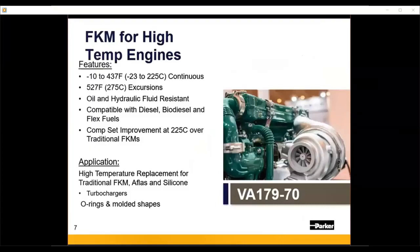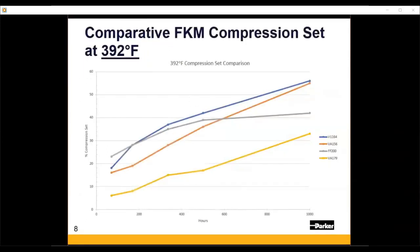The first material we'll cover is VA179, our high-temp FKM. It's designed for high-temperature engine applications — any type of dry air, high-temperature use. It bridges the gap between where FKMs drop off after 400°F and the FFKMs, which typically have about a 500–525°F range. This material is good in continuous temperatures up to about 440°F. We'll also show data on high-temperature excursions — short-time-frame exposures up to about 525°F. It has similar chemical resistances to a standard FKM in diesel, biodiesel, and fuels, and is available as an O-ring, molded shape, or extruded form.